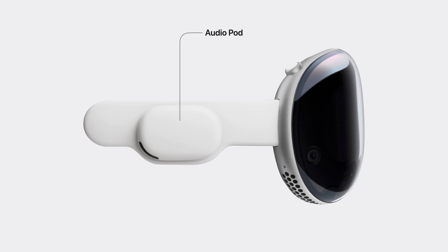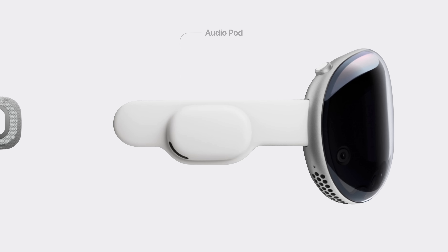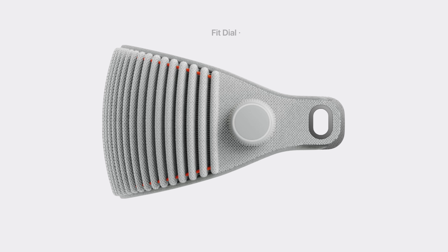This allows sound to be placed in your surroundings more accurately than ever. On the headband, you'll find the fit dial, which tightens or loosens the device.